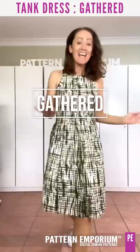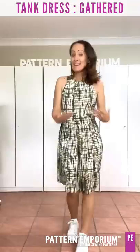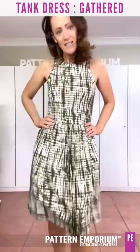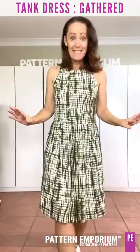Next up, we have the super fun and flirty gathered skirt. You can see the gathers onto the bodice. In the tutorial I show you the easiest way to get nice, even gathers. This is the knee-length option in a beautiful soft double brushed poly. You can see the gorgeous bindings and how beautifully the bodice fits. You can also do this one in the below-the-knee as well — just gorgeously feminine, pretty, and easy to wear.